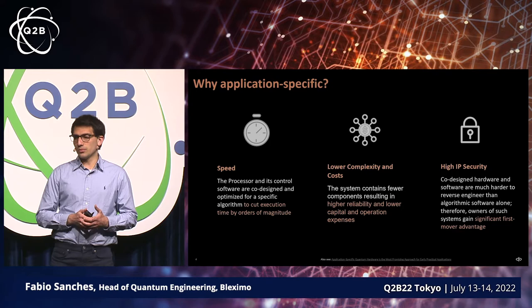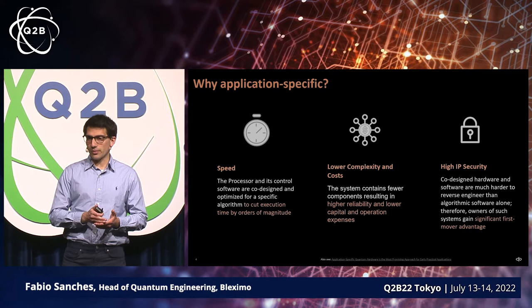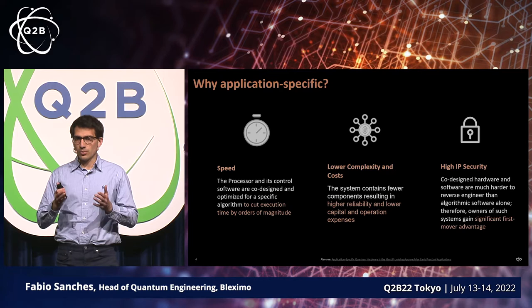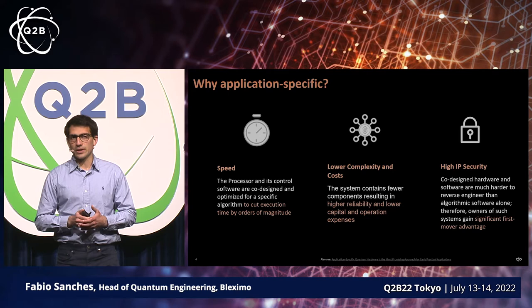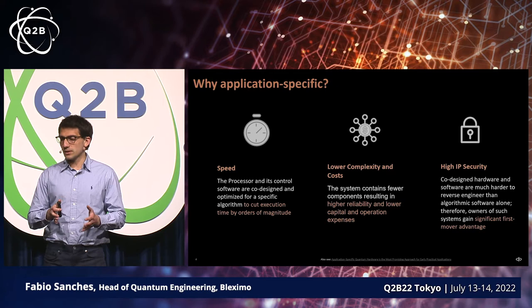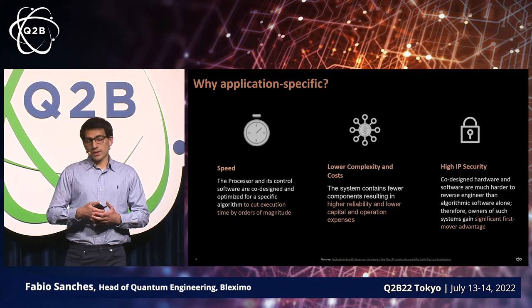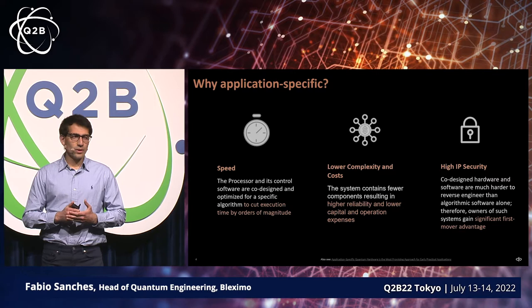Why did we decide to go this route? Naively one would say that application-specific seems like something you should do later, but actually we believe it's the other way around. You can essentially simplify the entire system by only focusing on a specific application. There are essentially three reasons we can highlight for why application-specific quantum computers make sense. The first one is speed — by co-designing the processor with the algorithm that will be running on it, we can essentially cut the execution time by orders of magnitude, or at least one order of magnitude with the technology we have today.